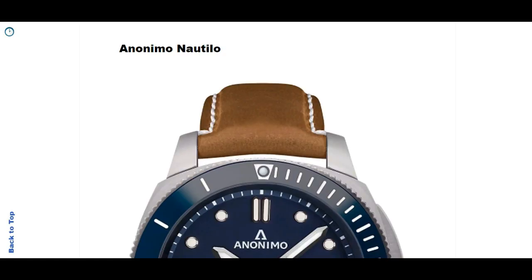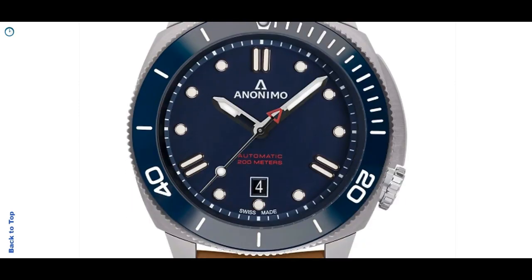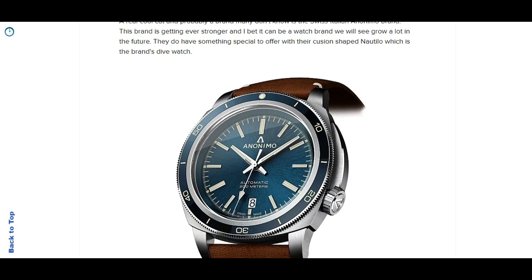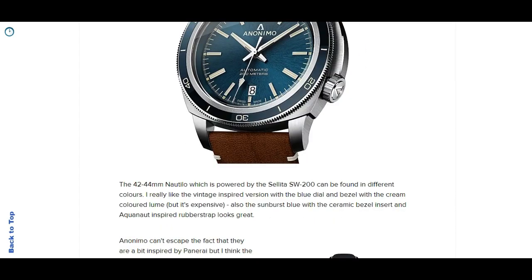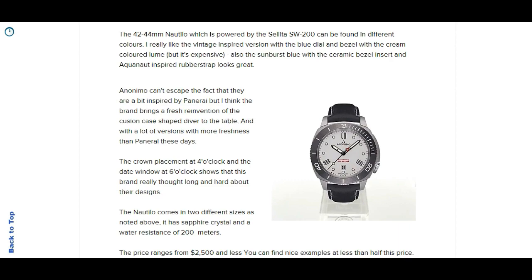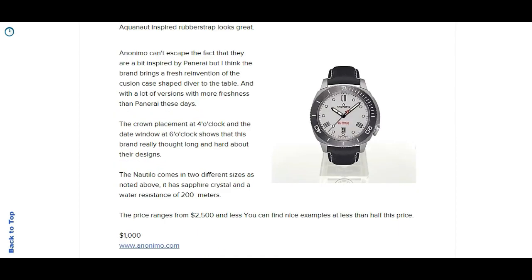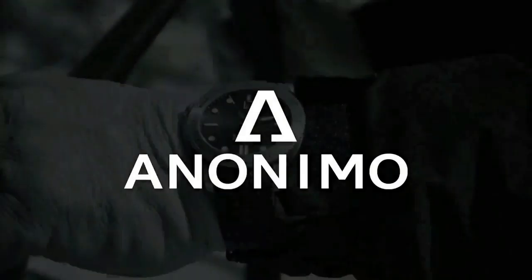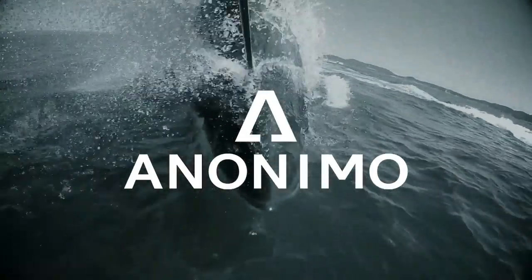Moving on to a watch brand I think has a chance to actually become bigger than they are - this is Anonimo. Their watches are pretty much 70s-inspired with a cushion case shape. Some would say they're very much inspired by Panerai, but I actually think that Anonimo does their own thing. The crown is placed at four o'clock, they use different handsets, and you can get the Nautilo in 42 or 44mm versions on different strap options in different dial colors. They can actually sell at more than $2500, but you can find some of the first Nautilo watches powered by the Sellita SW200 - which Anonimo actually modifies - at around $1000 to $1200, or even $850.